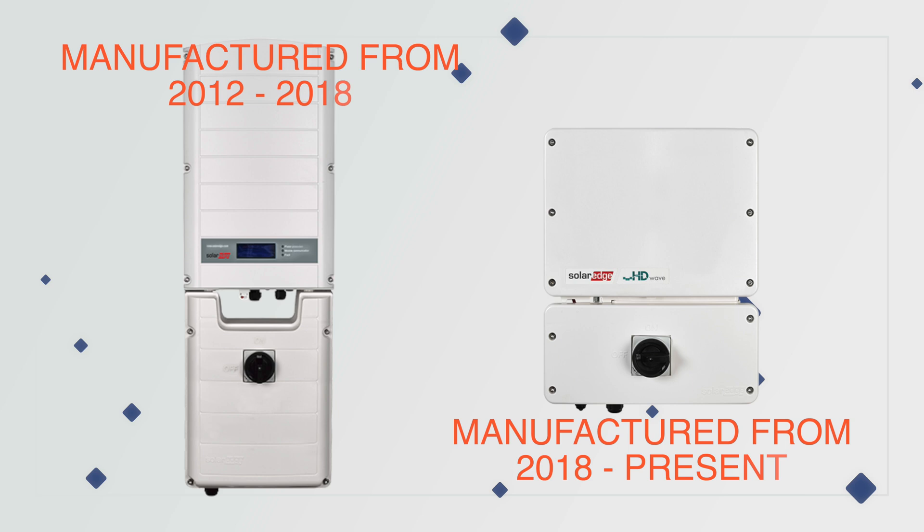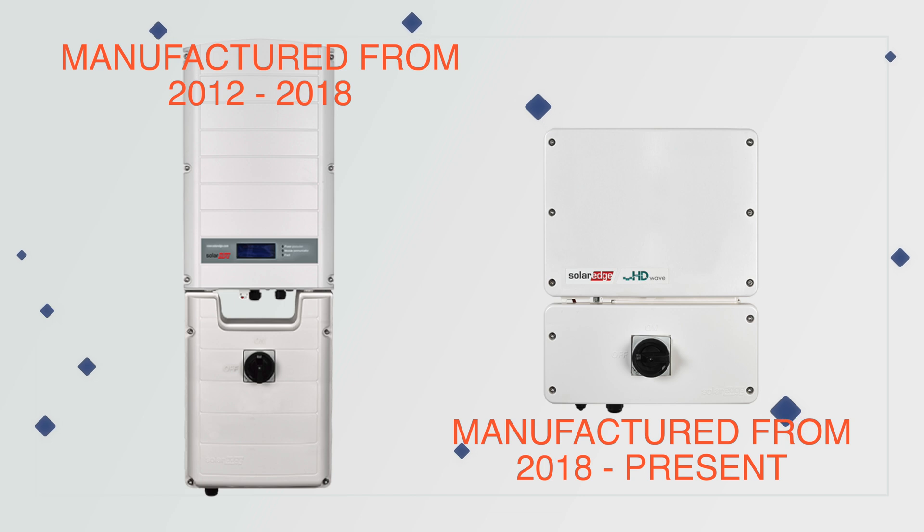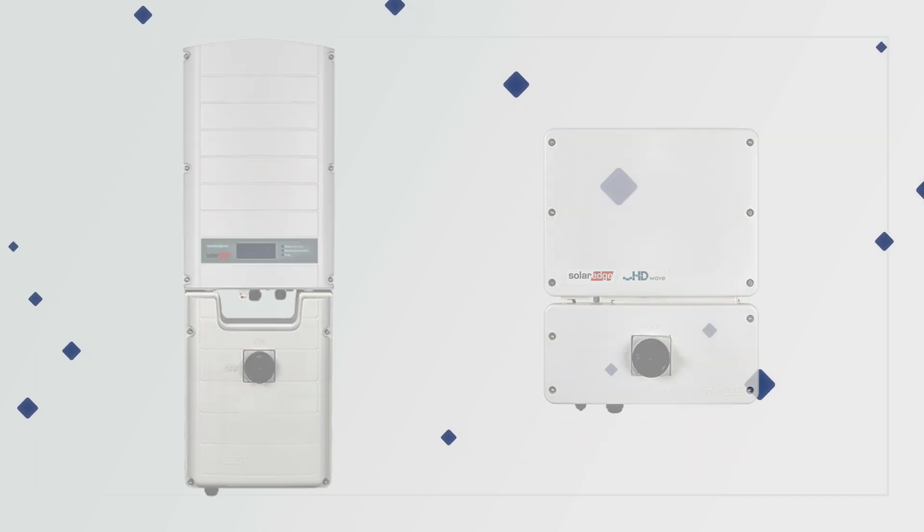The once-complacent SolarEdge had to suddenly scramble and update their product line and start doing something. It honestly feels like they weren't prepared for Enphase to keep innovating. We pretty much went all-in with Enphase around the release of the IQ microinverter, because Enphase had finally provided homeowners and installers a product we could all trust.